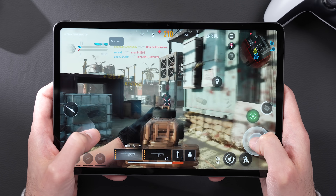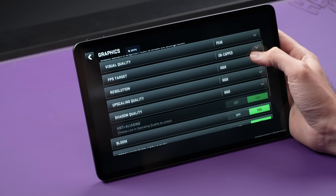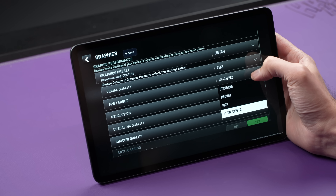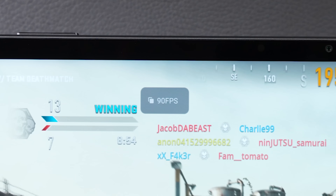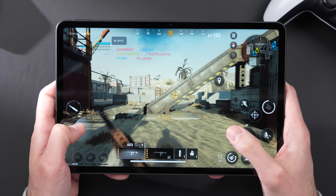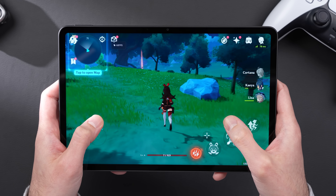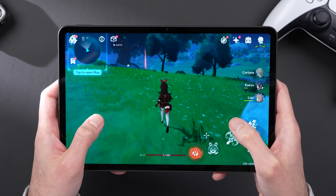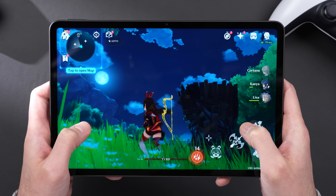But nonetheless, the performance it gives you is real, and it translates into games. I've been playing Call of Duty Warzone on here, where because the game allows you to uncap the frame rate and set everything to high, the Nova not only performs at over 60 frames per second, but it goes well beyond that, hovering somewhere around 90 FPS depending on the scene, which is really impressive. It's the same story with Genshin Impact, where with everything turned up to the maximum, it still gets the highest FPS possible, which is 60 FPS for that game.